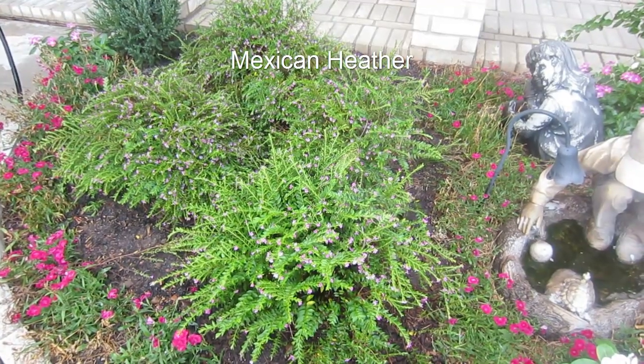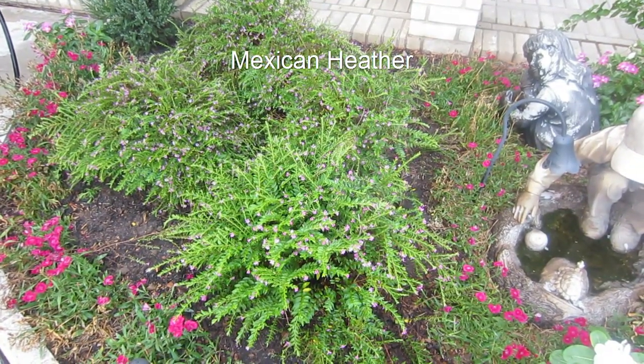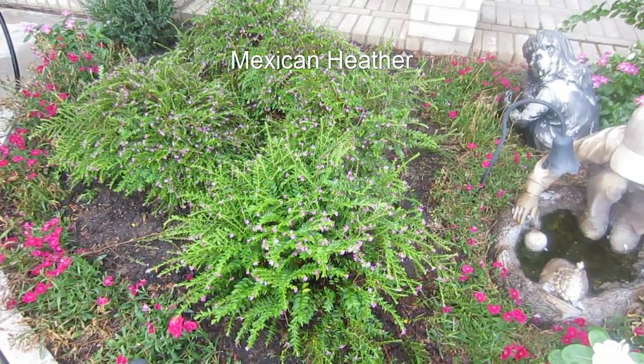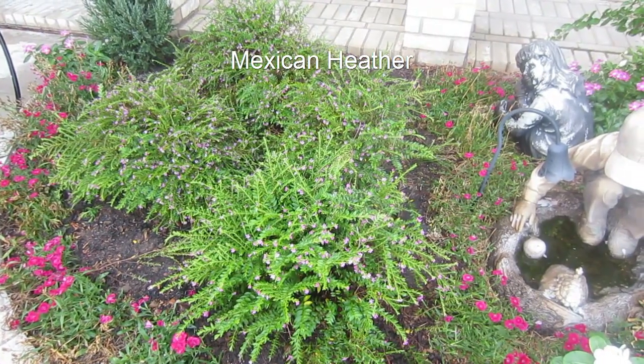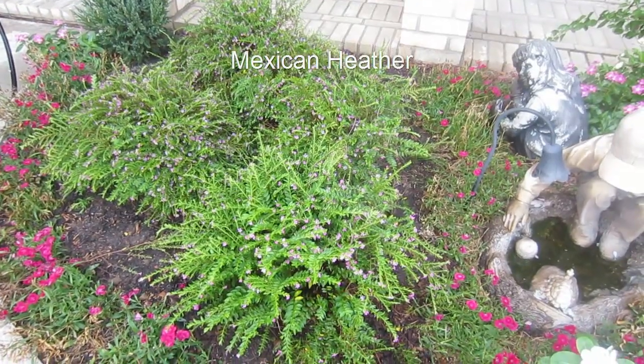Another advantage with the Mexican heather is that it's a perennial. It may die back a little bit if it gets really cold, but once you plant it, it'll be there for a long time. Some people say that it's invasive — that just means it's growing where you don't want it to grow. So just make sure you have space for it to grow out and fill in, but it's a beautiful plant.